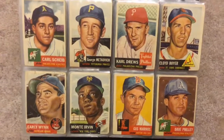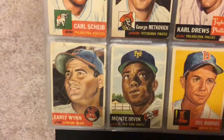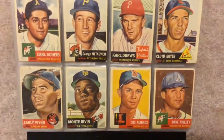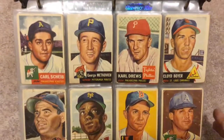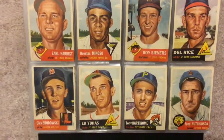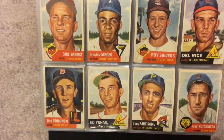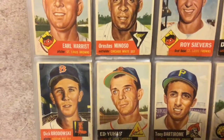Next page, you get Early Wynn and Monty Irvin. The Early Wynn is pretty messed up looking; the other ones look nice. Cloyd Boyer. This is what the backs look like — they're nice. Roy Siebers, no big stars. I like that Dick Brodsky because of the background.